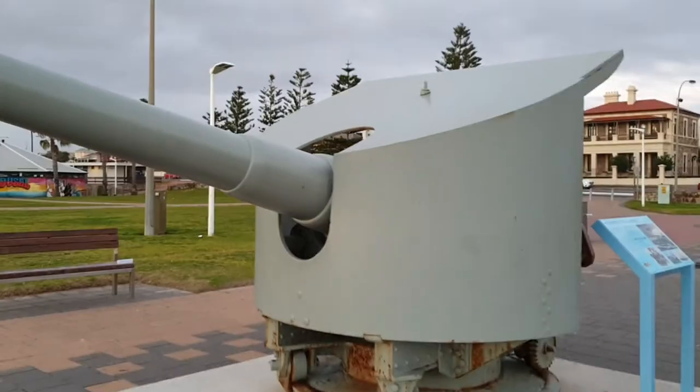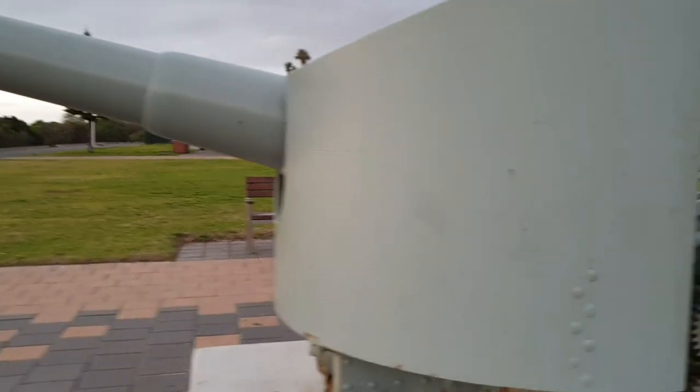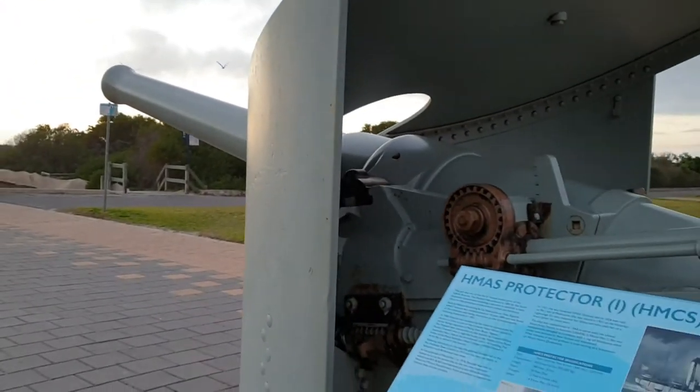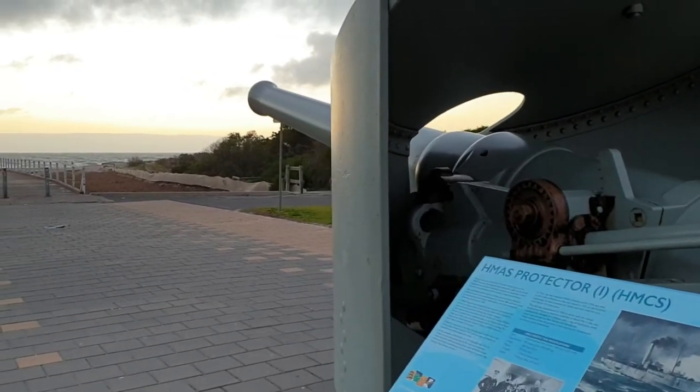In 1911, having served as a training ship and coastal patrol vessel for the past ten years, HMCS Protector received a new prefix. She would now be known as HMAS Protector, following the formation of the Royal Australian Navy.